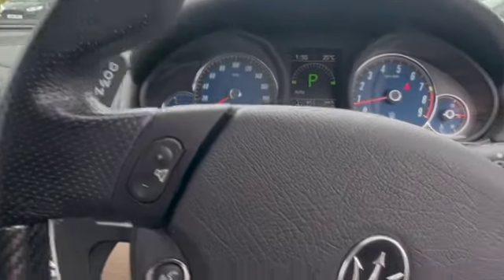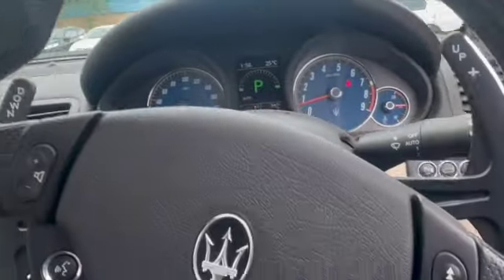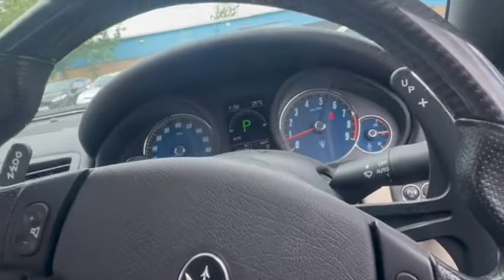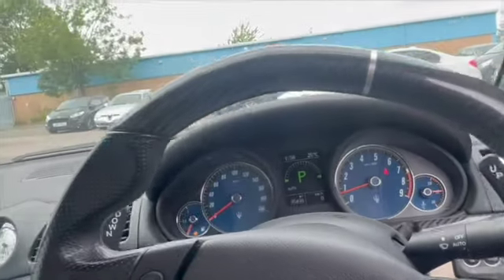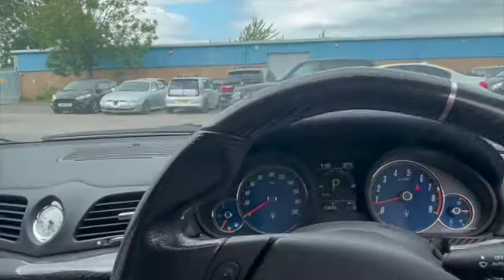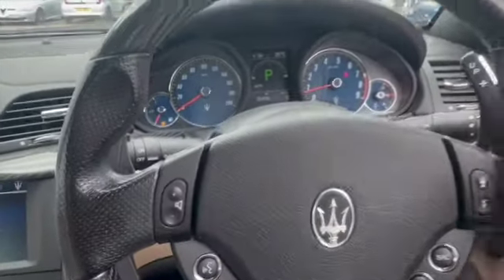I've been for a nice road test, just up and down after changing the drop links. These things sound so bloody nice — it's the Ferrari F430 engine in these. They just sound like you want to do terrible things, but you can't because it's a customer's car. After a nice road test, this Maserati is done.